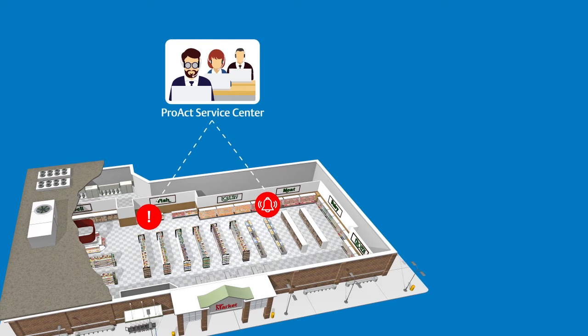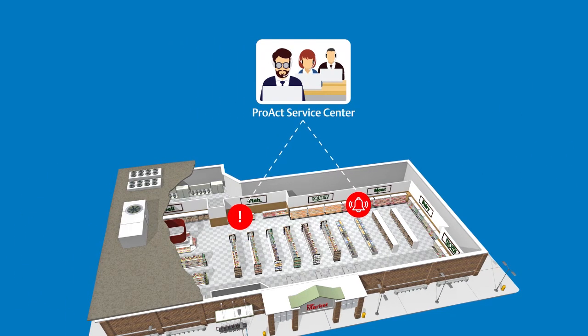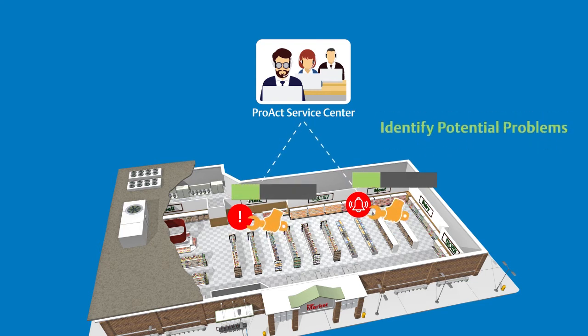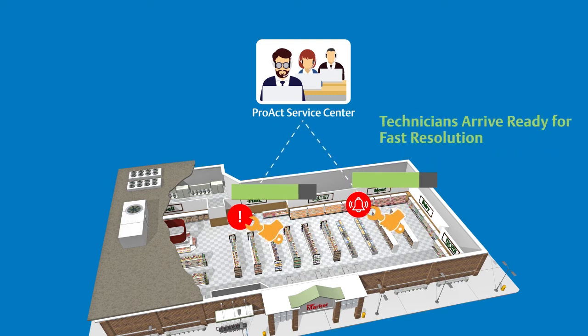Of the work orders handled by the PROACT Service Center every year, over 40 percent have been resolved remotely by our technicians. When alarms do warrant an immediate maintenance dispatch, Smart Dispatch provides maintenance personnel with key operating data and possible causes for the alarm. Maintenance technicians arrive at the site armed with all the information they need to quickly diagnose and resolve the problem.